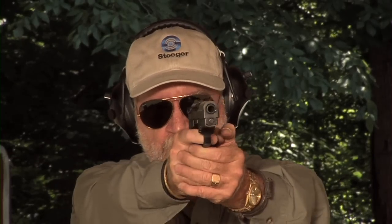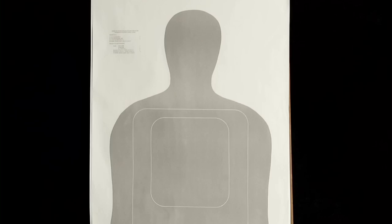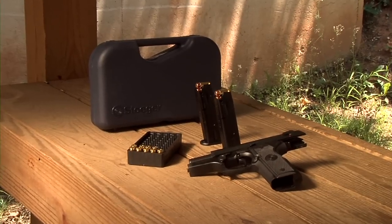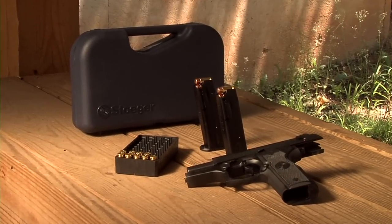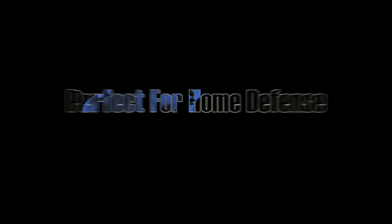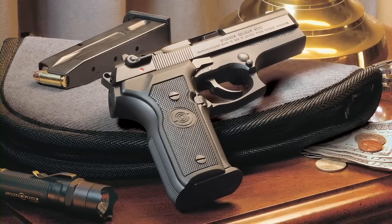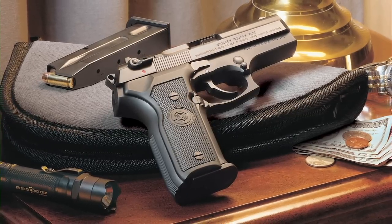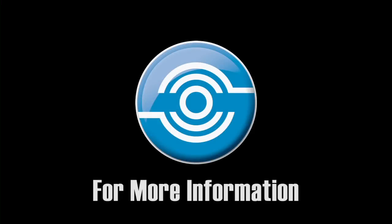The magazine for the 9mm holds 15 rounds, the .40 Smith & Wesson's magazine holds 11 rounds, and the magazine for the .45 holds 9 rounds. Light recoil and accuracy make the Cougar the perfect choice for home defense and the target range.